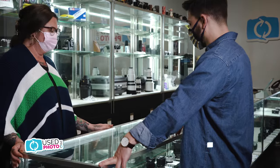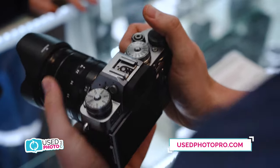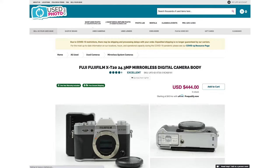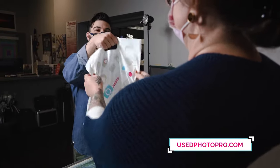Are you in need of photo gear? At Used Photo Pro, we have the camera gear you need at the prices you want. What you see is what you get. All items are listed with individual photographs of the actual item you'll buy, not just stock photos.